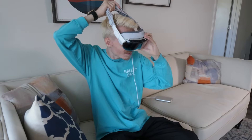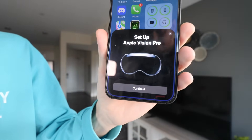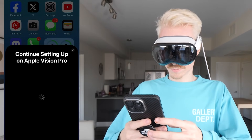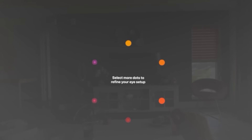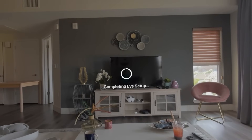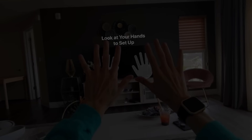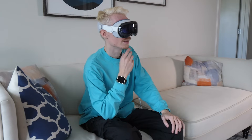The moment you strap on the headset, it automatically boots up and the setup process is nearly frictionless. The Vision searches for your iPhone or iPad and creates a special pairing code to scan. Since it pairs to your Apple ID, all your iCloud data is automatically transferred, making it instantly feel like your personal device. It also has eye tracking built in, measuring your eyes and finding the perfect setting tailored to you, followed by a quick hand scan.